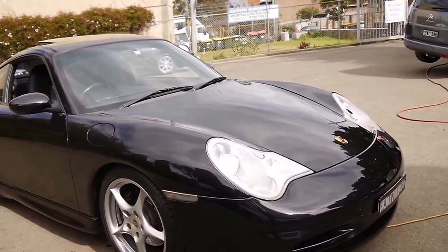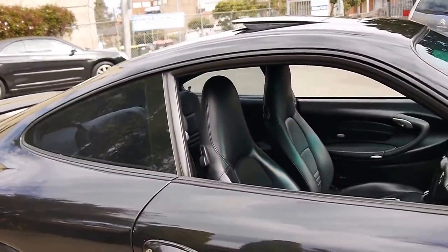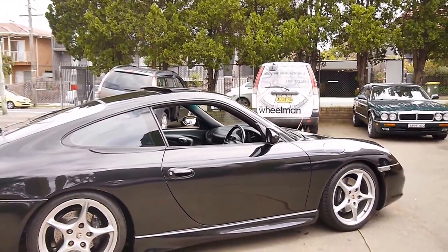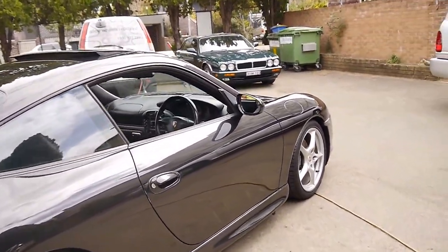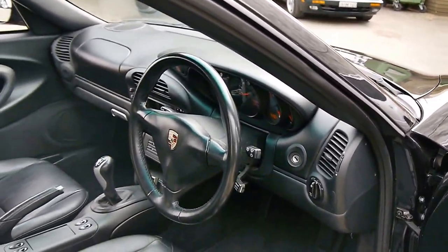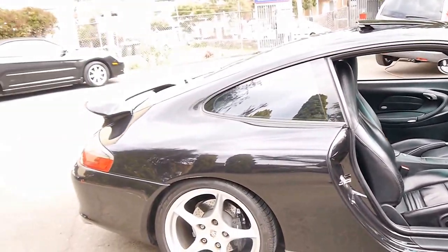We've got a few Porsches at the moment for sale. I've driven a number of them and this car does drive particularly well and would suit a very fussy owner. The good thing about these later 996 models is they're reliable, safe, economical, and they don't cost much to run if they've been looked after like this car has. Please give us a call, come and have a look — we certainly don't think you're going to be disappointed. We are the Old Timer Centre, located in Marrickville, and we specialise in European cars.